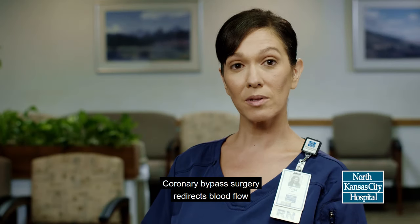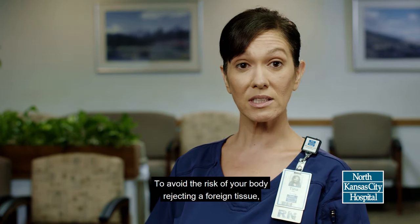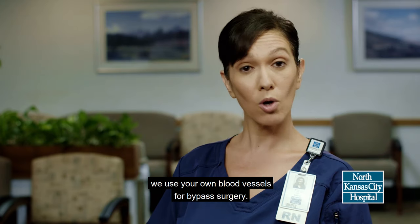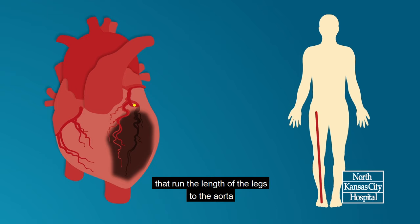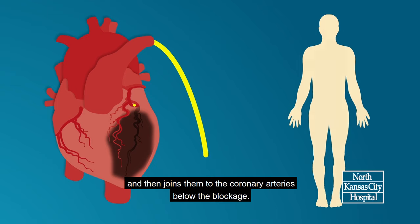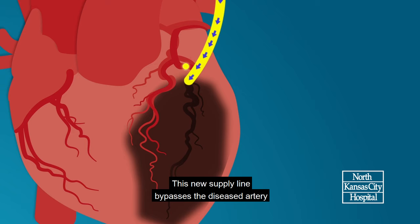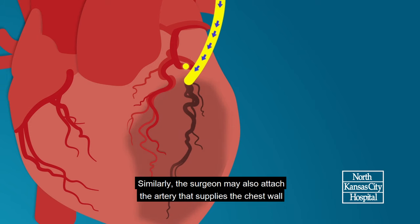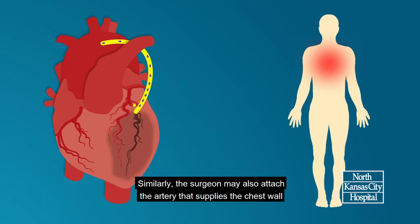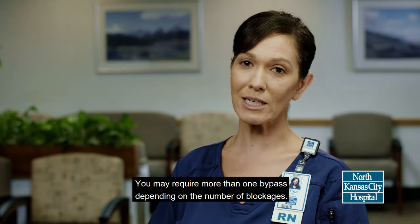Coronary bypass surgery redirects blood flow to the deprived area of the heart, bypassing the blocked artery. To avoid the risk of your body rejecting a foreign tissue, we use your own blood vessels for bypass surgery. During the procedure, the surgeon attaches the veins that run the length of the legs to the aorta and then joins them to the coronary arteries below the blockage. This new supply line bypasses the diseased artery and allows blood to flow back to the deprived area of the heart. Similarly, the surgeon may also attach the artery that supplies the chest wall and the major artery in your forearm to the coronary artery below the blocked section. You may require more than one bypass, depending on the number of blockages.